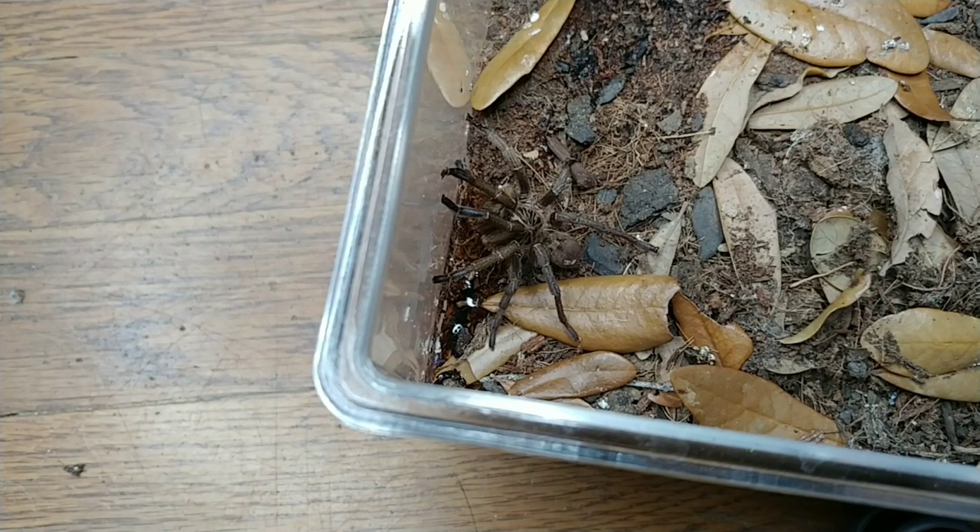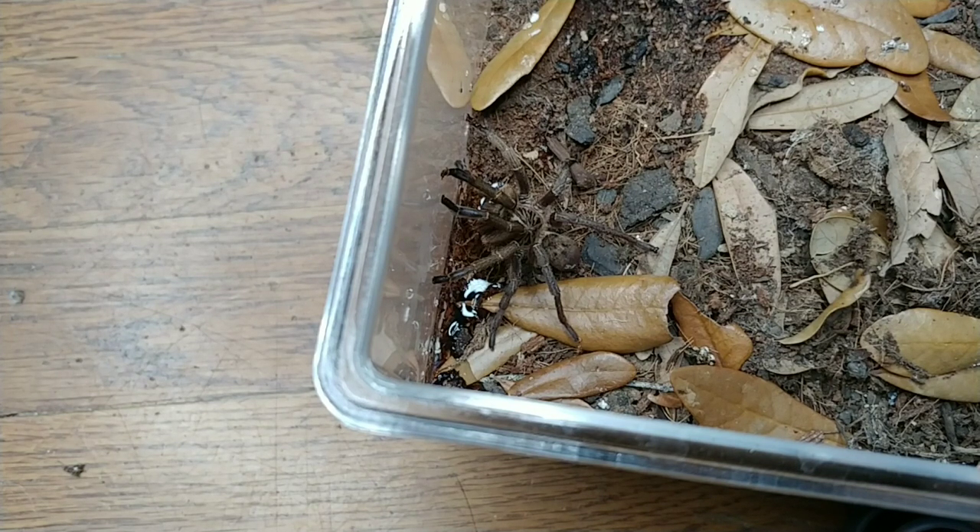Hopefully Argos will be a father, but I don't know. I've had the female for quite a while after they paired, and it looked like a successful pairing. She's been coming out of her burrow a lot, so I've been hoping she's going to maybe weave a sac, but I haven't seen it yet.